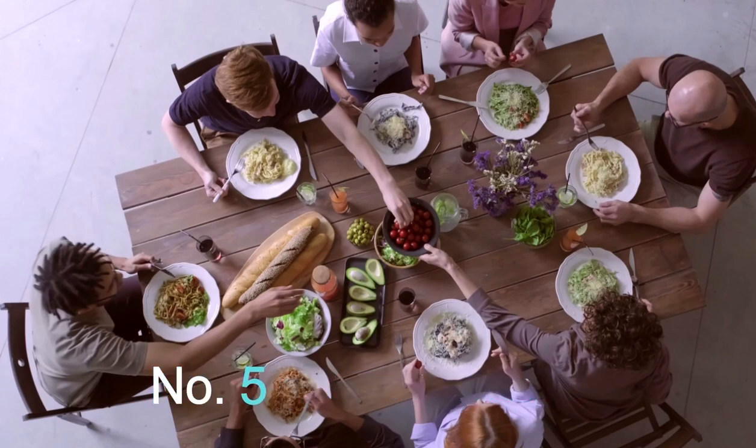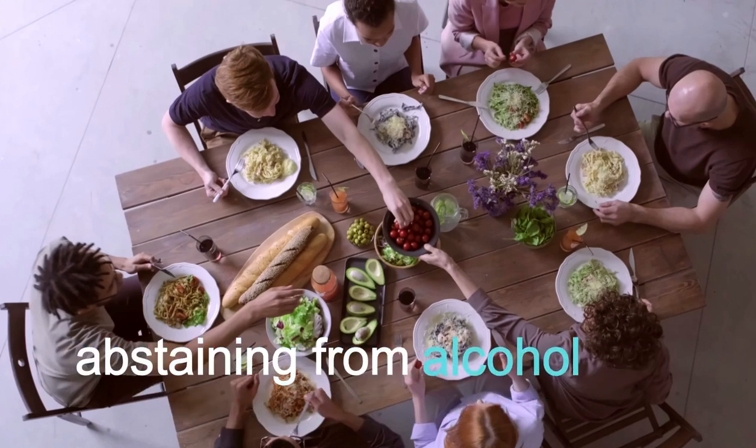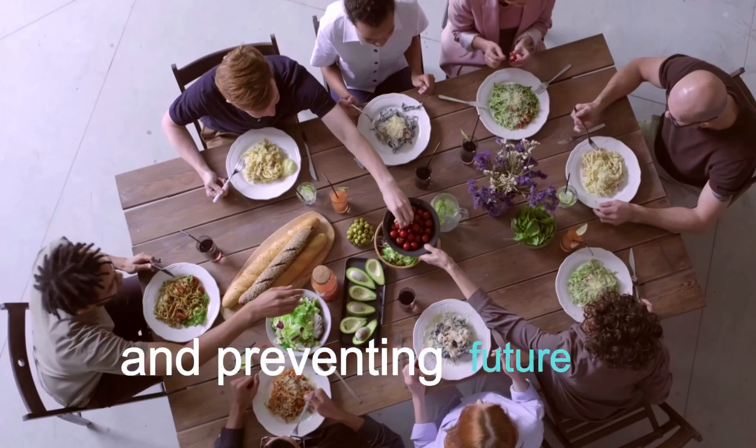Number 5: Avoid Alcohol. Chronic alcohol consumption is a significant risk factor for pancreatitis. Abstaining from alcohol is crucial for recovery and preventing future episodes.